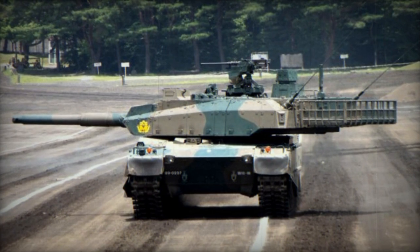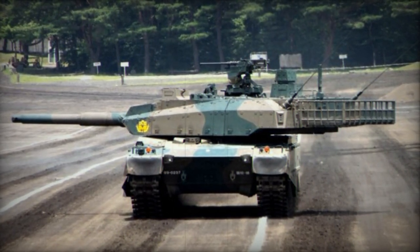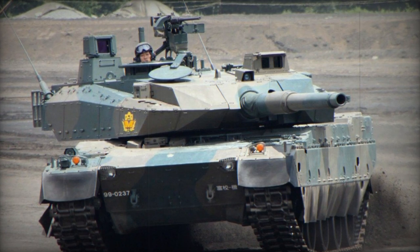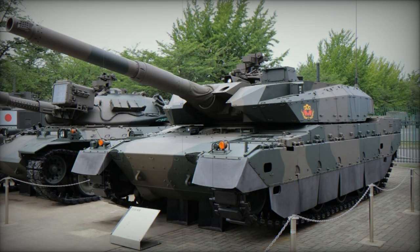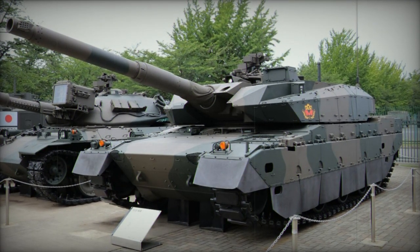The power pack and driveline of the Type 10 tank incorporates state-of-the-art technology. It is propelled by a newly developed Mitsubishi H-I-8 BA-34 WTK diesel engine generating 1,200 horsepower from a 22.6-liter V-8 unit, achieving an impressive power-to-weight ratio of 27 horsepower per ton.